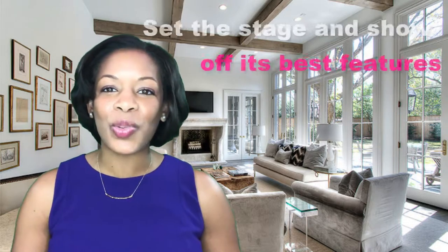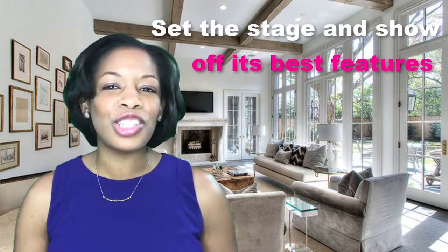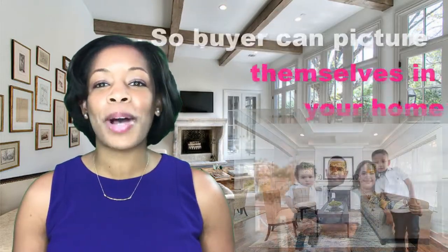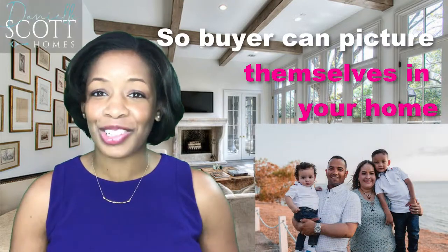Once your home is in good working order, it's time to set the stage and show off its best features. We want to try to depersonalize as much as possible. We want buyers to picture their families enjoying your house.